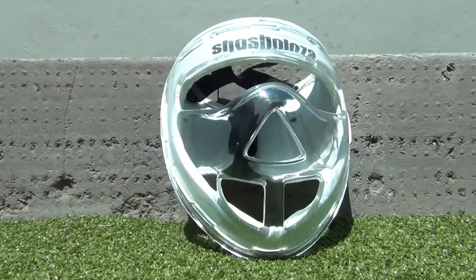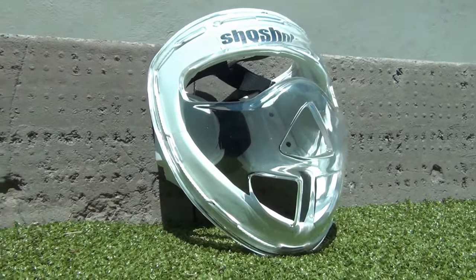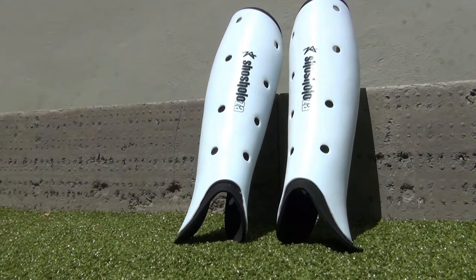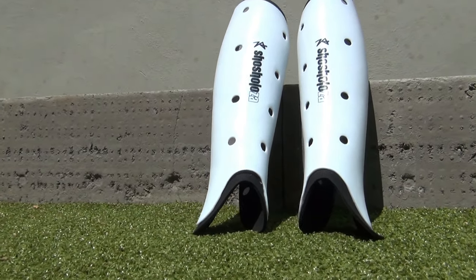They also make very cool face masks that are very comfortable. As well as face masks, they also make some very comfortable shin pads that have nice ventilation, so you don't sweat as much.